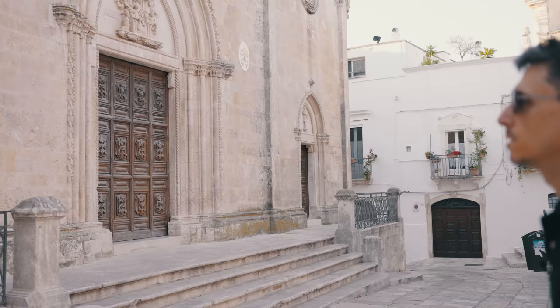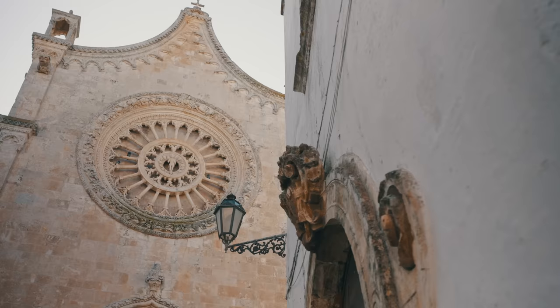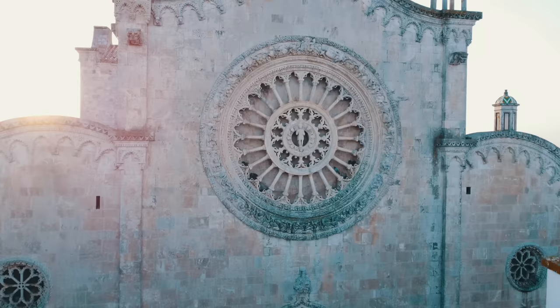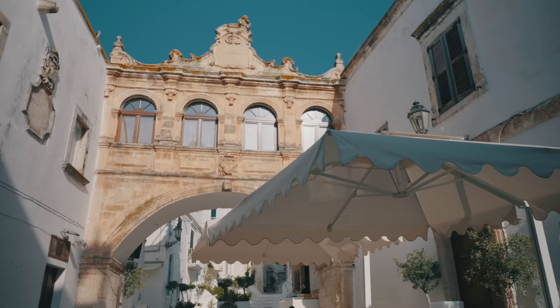Let's start at the highest point in the city, the Cathedral of Santa Maria Assunta, with its 15th-century Gothic façade in a clear Apulian style. It claims to have the biggest rose window in Italy and, some claim, in the world. Directly across in the square, you have Arcos Coppa, a monumental bridge uniting the bishop's palace to the seminary, inspired by Ponte dei Sospiri in Venice.